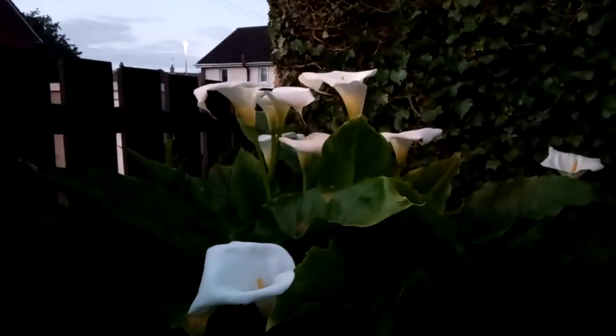And more calla lilies — everybody comments and asks me what they are. So I've got all this tidied up today and yesterday.